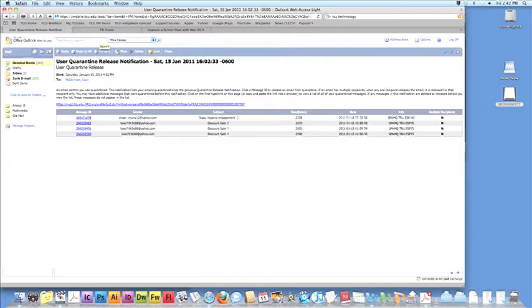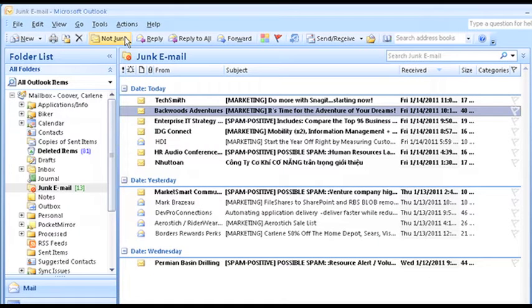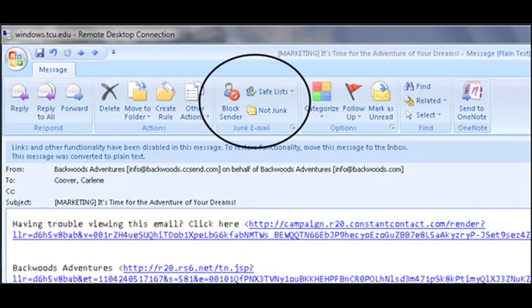The old system only sent out notices of reported spam twice a day, but now the junk email folder can be accessed anytime, giving students and faculty the ability to block senders and mark emails as junk or not junk, rather than having to request a change to be made by Technology Resources.